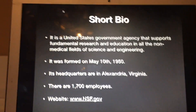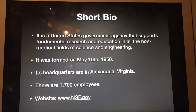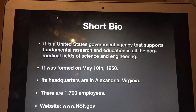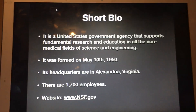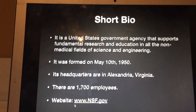It is a United States government agency that supports fundamental research and education in all the non-medical fields of science and engineering. It was formed on May 10, 1950. Its headquarters are in Alexandria, Virginia. There are 1,700 employees and its website is www.nsf.gov.